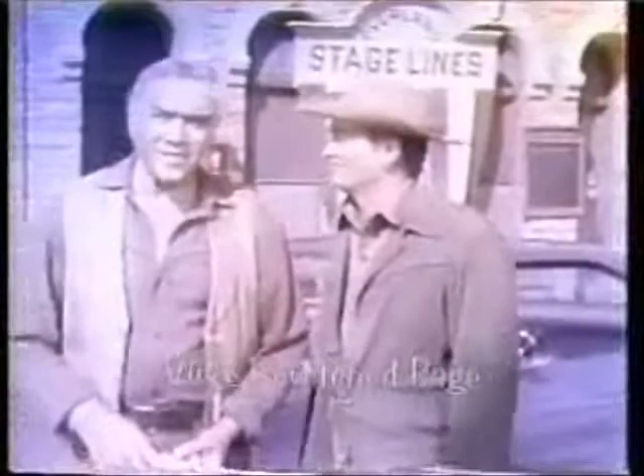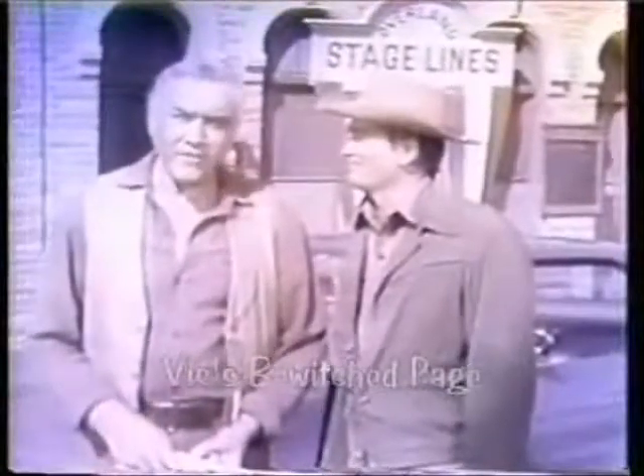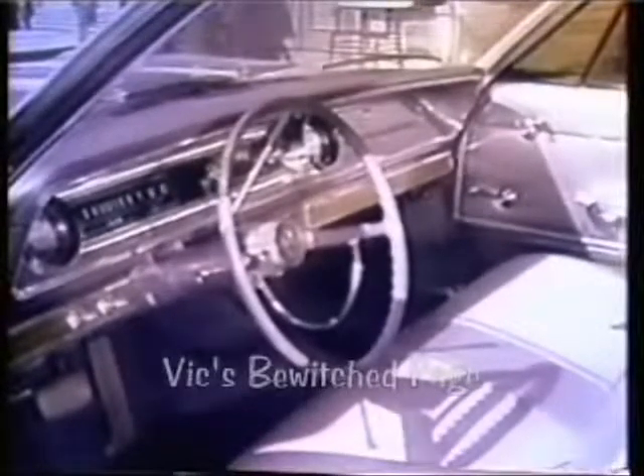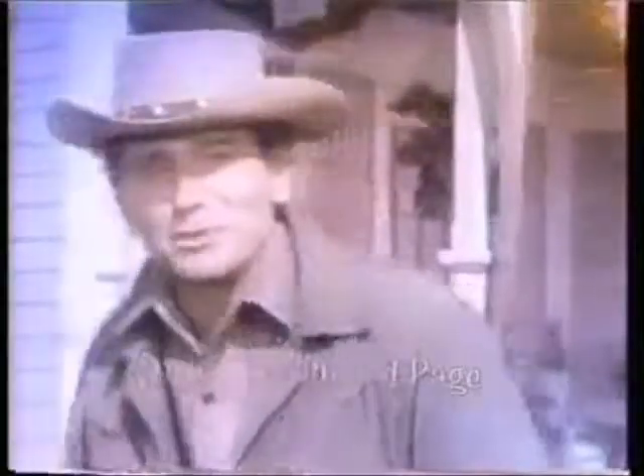How about showing the folks the interior? I'll tell you, this boy thinks of everything. Inside, this Impala Sport Coupe is as young, as swinging, as sport-loving as you could want. Give this baby a try.